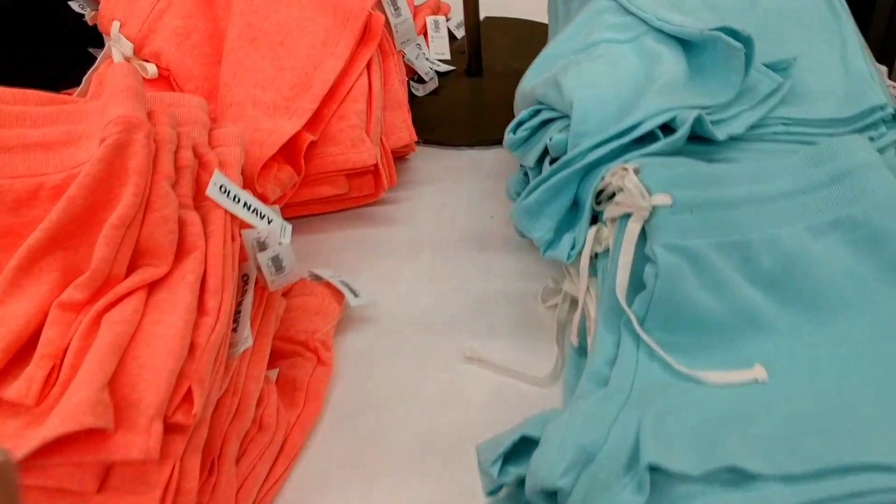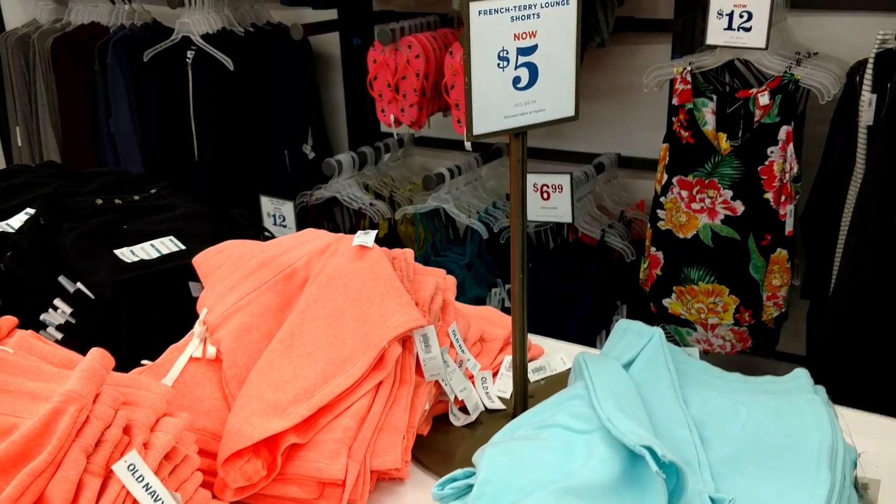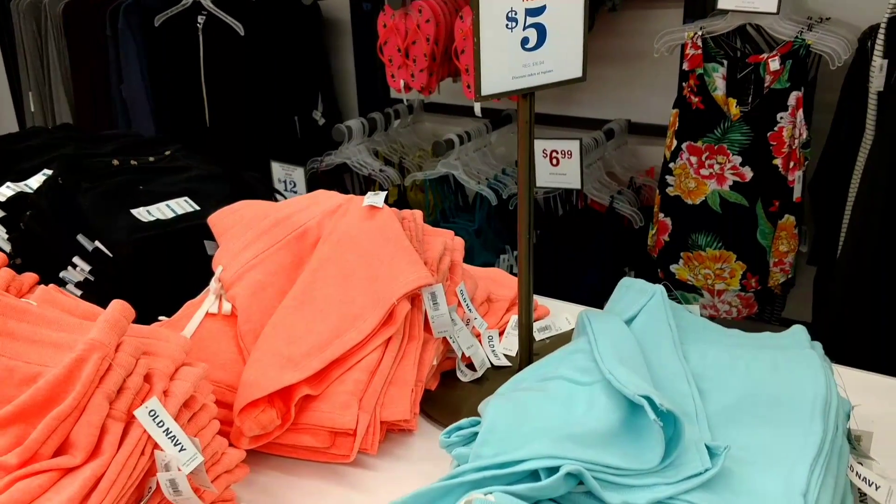Then they've got these super cute shorts — they're French Terry Lounge shorts. They're only $5.00, normally $16.94. That is really hot.